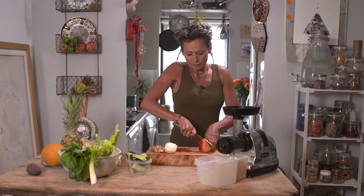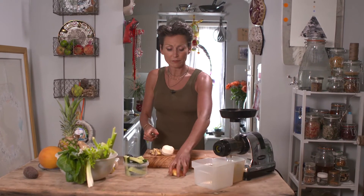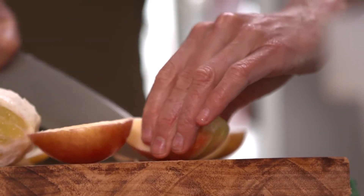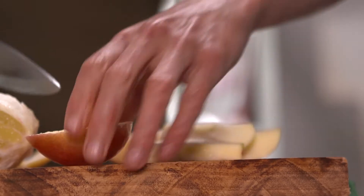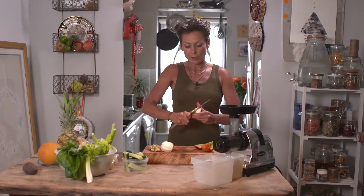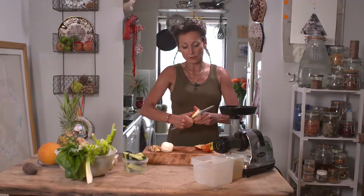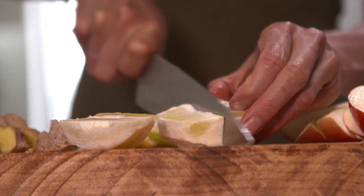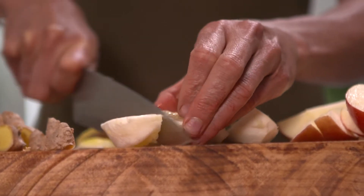An apple sweetens everything up. A lot of people who are going through a strict diet will not have the apple because at the end of the day it is fruit sugars going into your body. I will have a little bit of apple most days and it's agreeing with me.